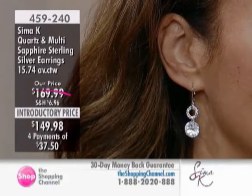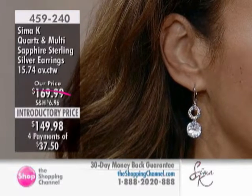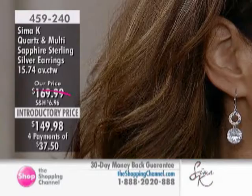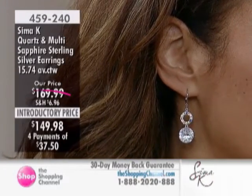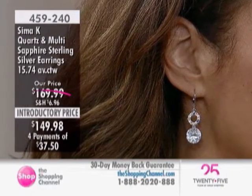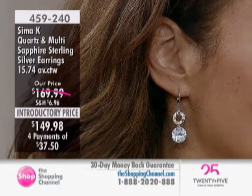$149.98 is the price on our next item, which is the beautiful white quartz and multi sapphire earrings. These are a gorgeous dangle earring. You are looking at the 12mm round bezel set, prong set white quartz being the focal point on this earring. Above each one of those beautiful rounds are the multicolored sapphires, done in a beautiful circle. You are looking at one inch in drop length, and you've got this gorgeous lever back on the back of them.